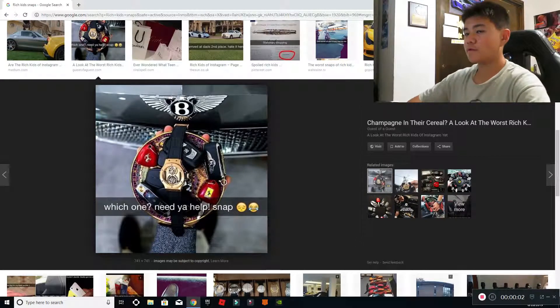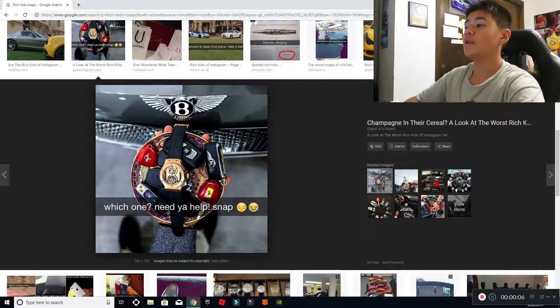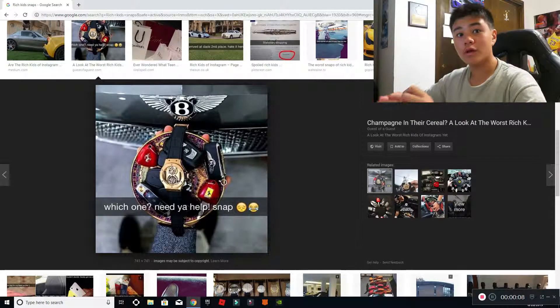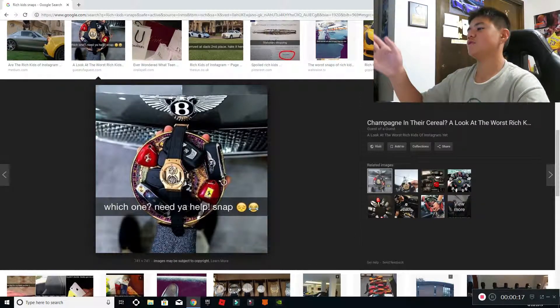Hey everybody, what is going on? This is Vance, or Vance Productions, and in today's video guys, we're going to be doing another Rich Kid Snaps. But if you guys are new to my channel, please subscribe and turn on post notifications to keep up with the latest on my content. We're going to be getting into the video right now.